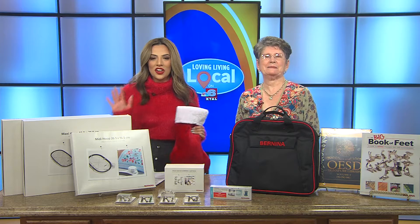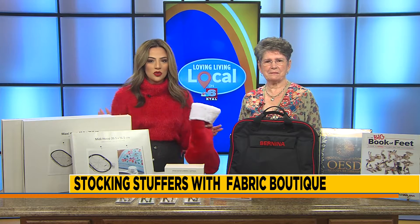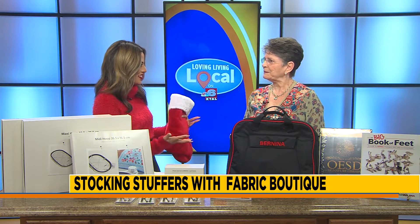Welcome back guys! Finding great stocking stuffers in this extra busy season can be a challenge, and this year you don't have to spend hours running around because Fabric Boutique has exactly what you need. We've got Shirley Warren here in the studio to give us a little help with that. Shirley, welcome to the studio.